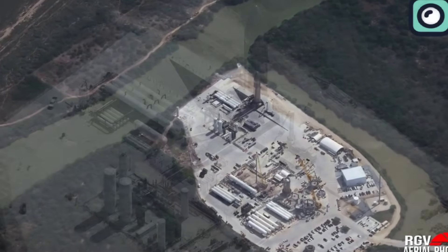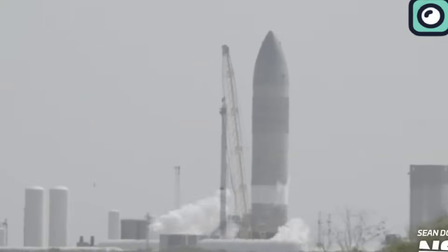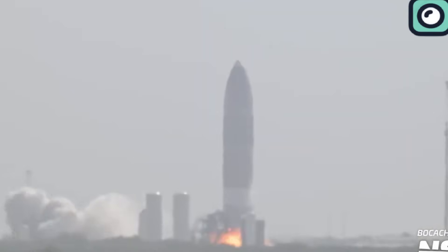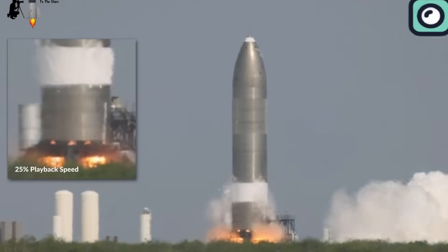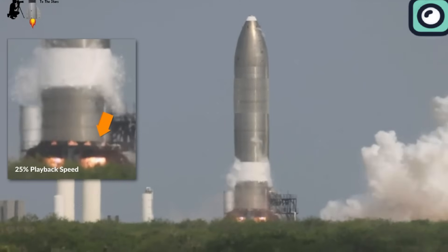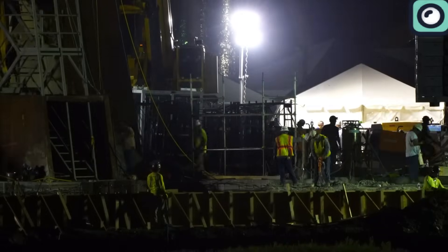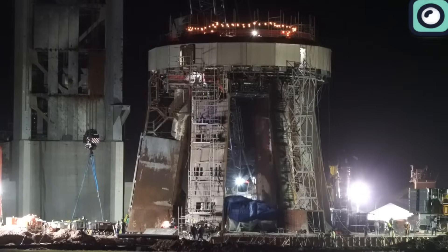SpaceX's orbital launch mount at Starbase, which previously suffered significant damage during the first test flight, demonstrated resilience thanks to newly installed protective measures. Following the initial flight, the pad had a massive crater due to the absence of a flame trench, a common feature in other launch sites designed to deflect exhaust plumes. To mitigate further damage, SpaceX installed a water-cooled steel plate beneath the launch mount, which successfully protected the pad during Flight 4.